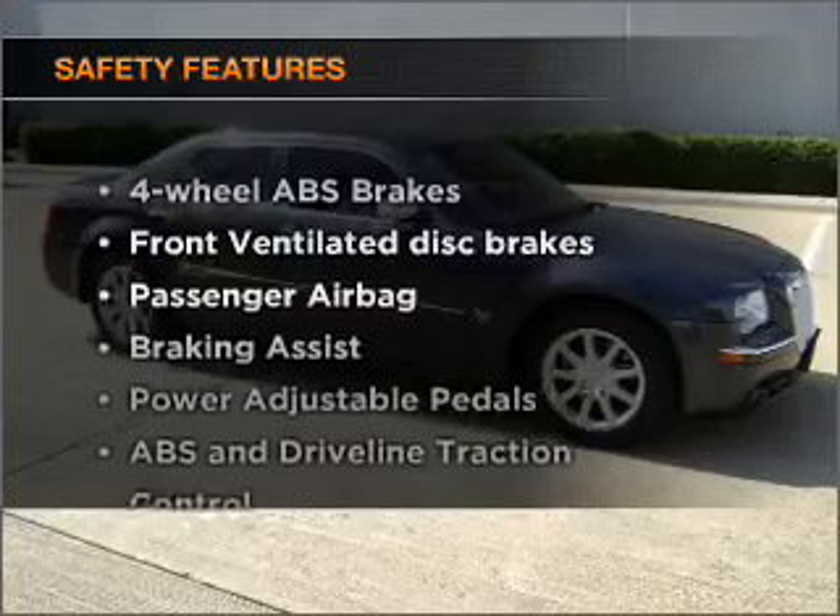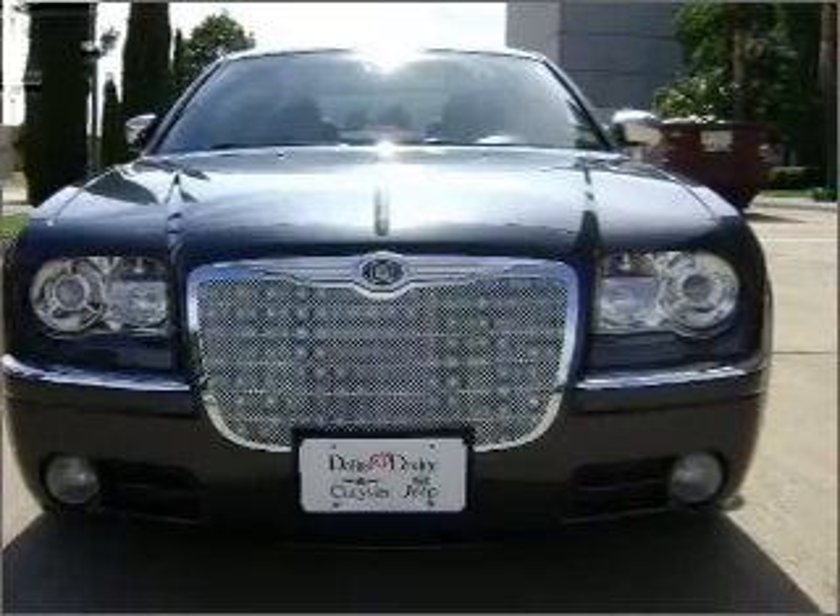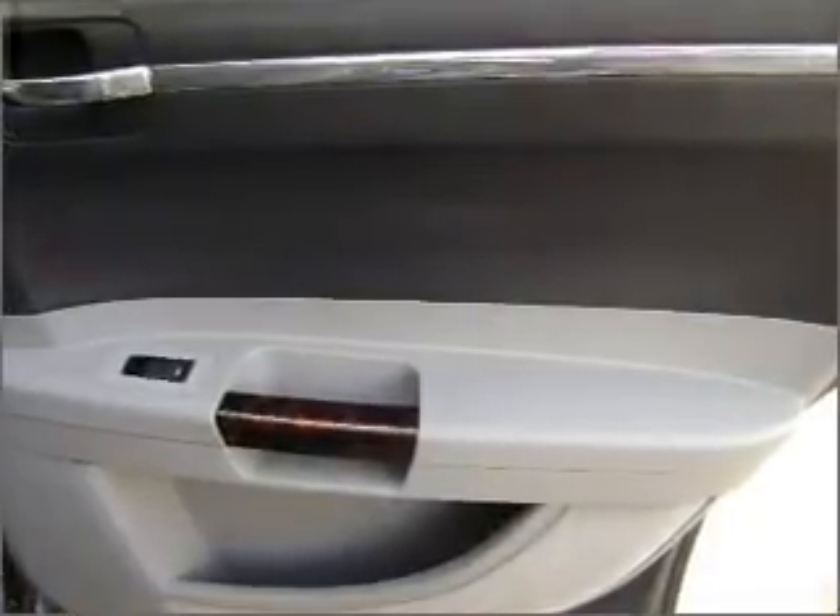And for your peace of mind, the following safety equipment is included: front ventilated disc brakes, passenger airbag, stability control. Call today to schedule a test drive.